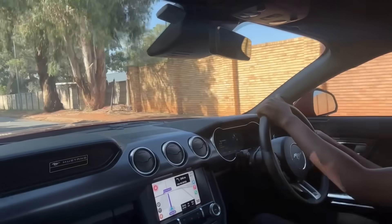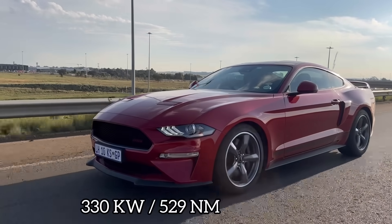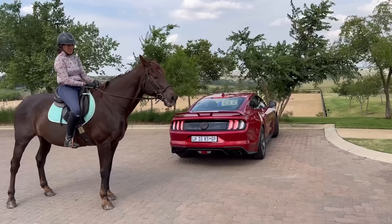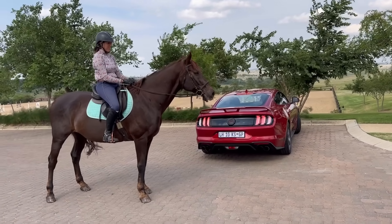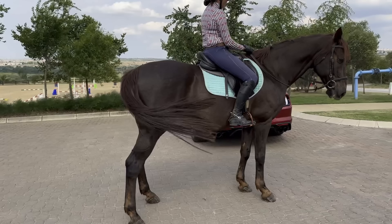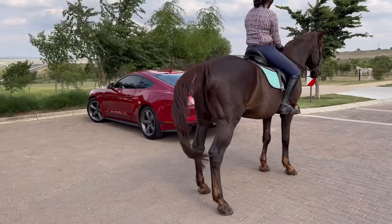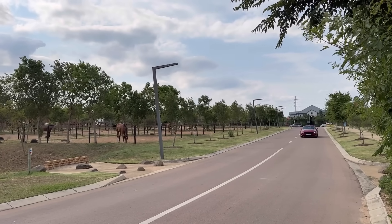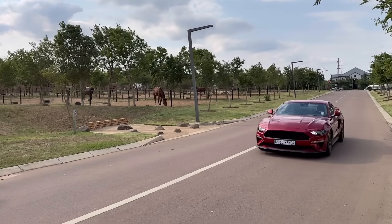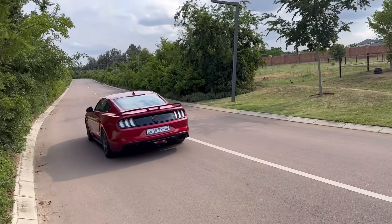The 5-liter V8 engine produces 330 kilowatts and 529 Newton meters of torque. For those who don't understand kilowatts, that's about 443 horsepower. Now you might be wondering where I got a horse — I saw this beautiful horse, greeted the owner, and she agreed to let me film both horses together. Special thanks to her for that.